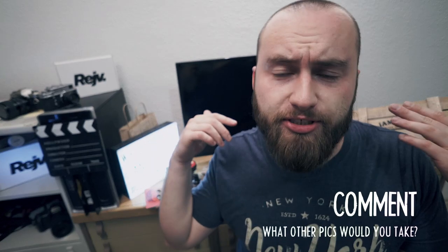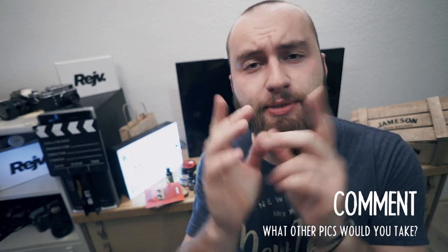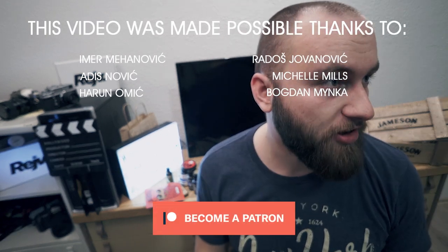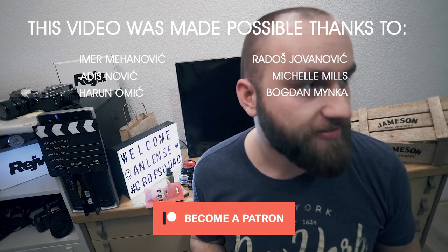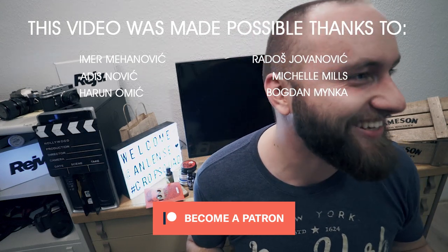That is it guys. We took some cool pictures. I hope you learned something new. Thank you so much for watching as always — I'm going to see you guys next week. I have to repack all this and bring it home. You're not going to take photos here? That was for the end of the vlog.